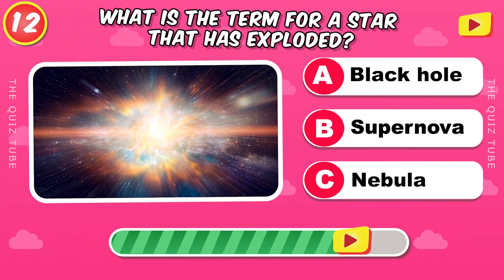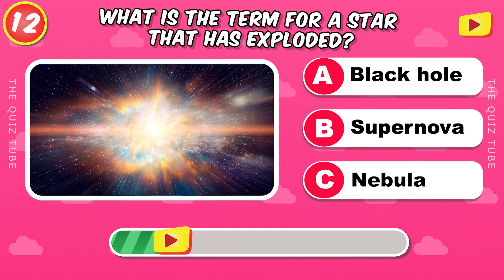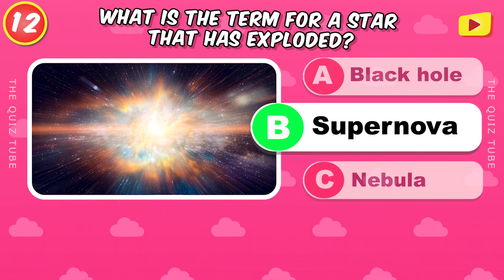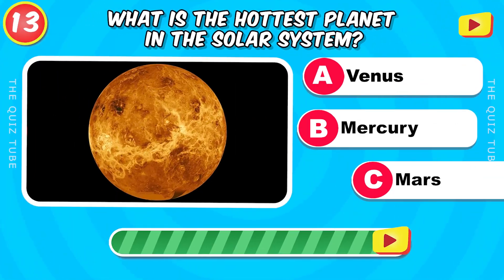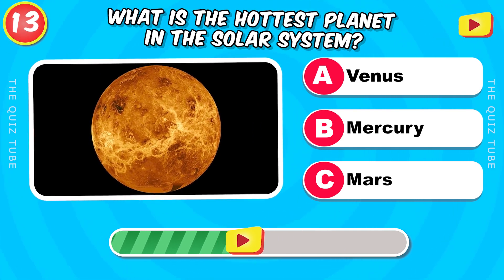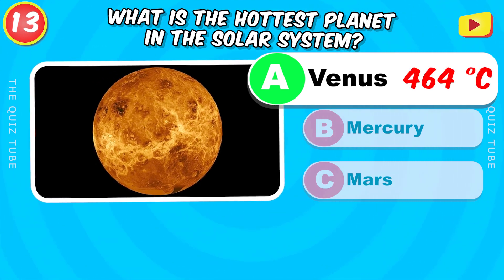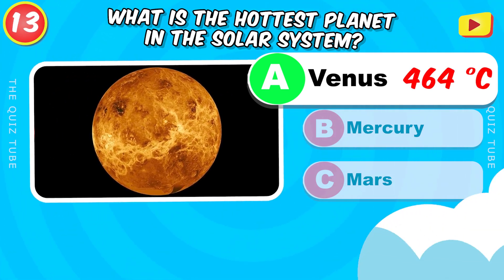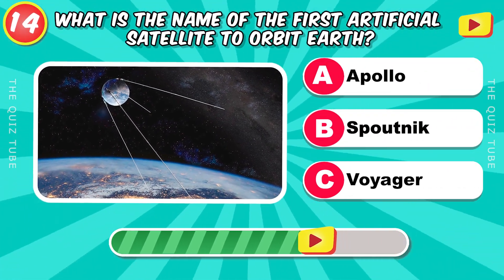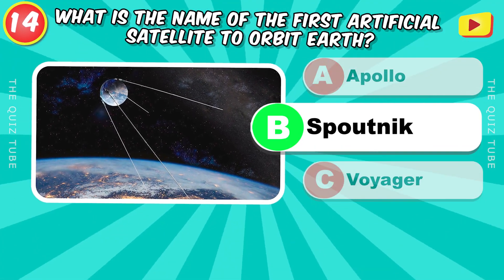What is the term for a star that has exploded? Supernova. What is the hottest planet in the solar system? Venus, with 464 degrees Celsius. What is the name of the first artificial satellite to orbit Earth? Sputnik.